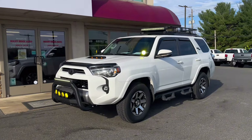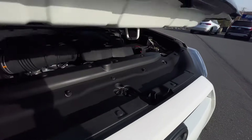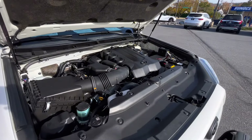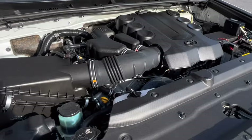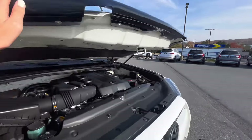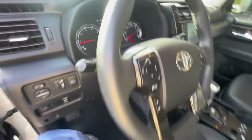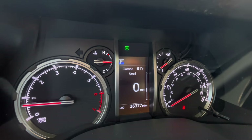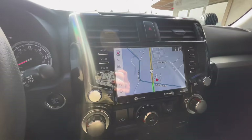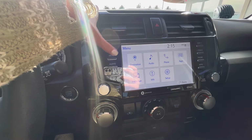Let's go ahead and check out under the hood, and then we can check out the inside and all the features. Now we can go ahead and hop in and check out the inside features. This 4Runner has 36,000 miles. Over to the right is your center screen and stereo controls, which also include navigation as well as a couple apps.